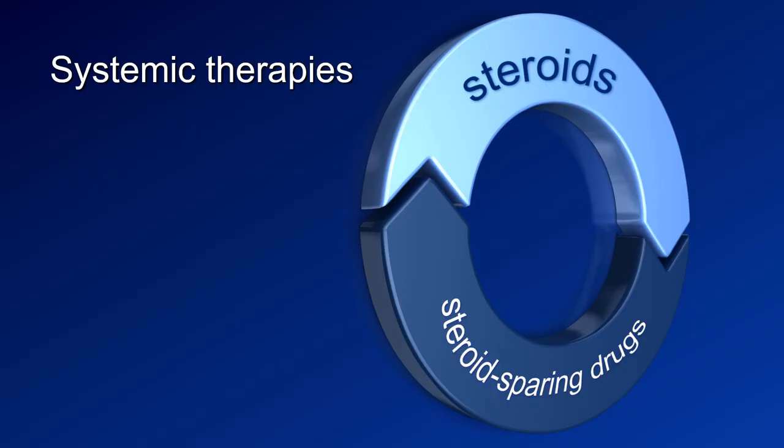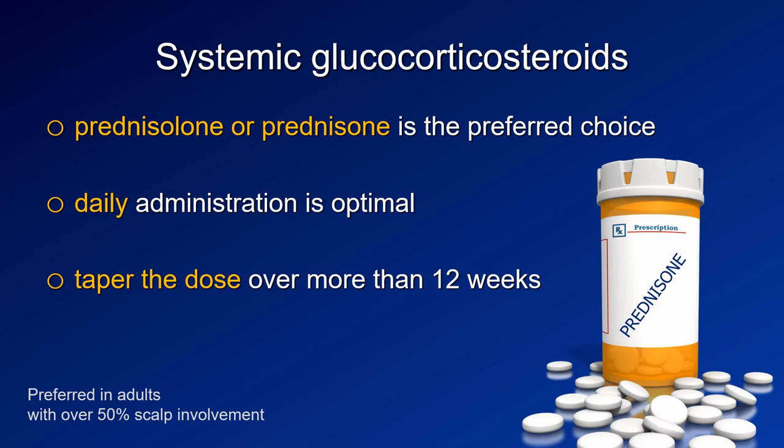We agreed that the best candidates for systemic treatment in alopecia areata are adult patients with severe disease involving 50% or more of the scalp. The usual treatments are steroids, or steroids in combination with so-called steroid-sparing agents or adjuvant drugs.